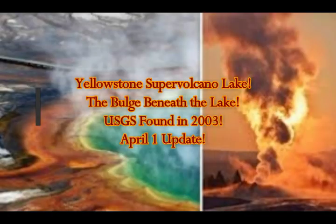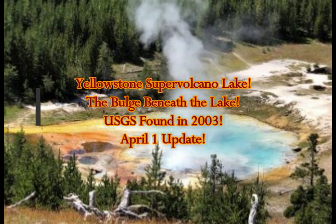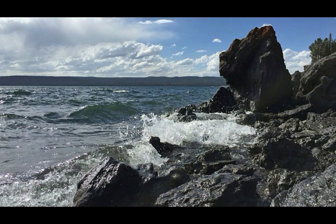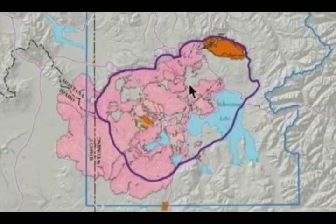This video covers the Yellowstone Supervolcano Lake and the bulge beneath the lake that USGS found in 2003. Articles in the press reporting on the bulge beneath Yellowstone Lake have generated concern about possible dangers for residents or visitors, and these are some answers by USGS to the questions they've been asked by the public and the press.